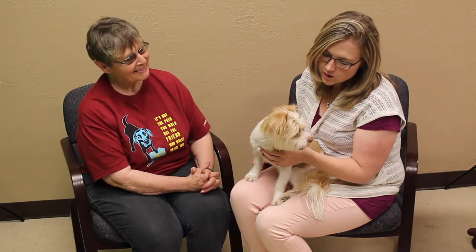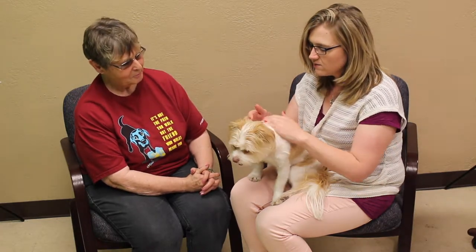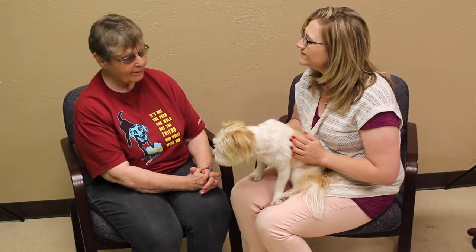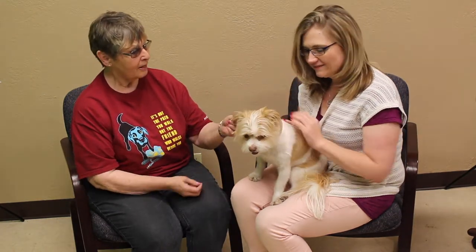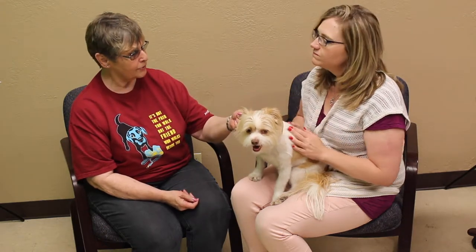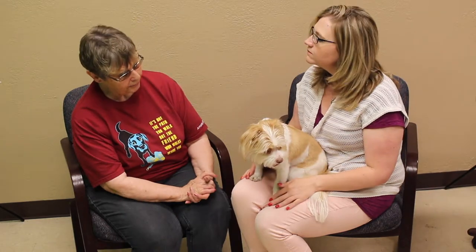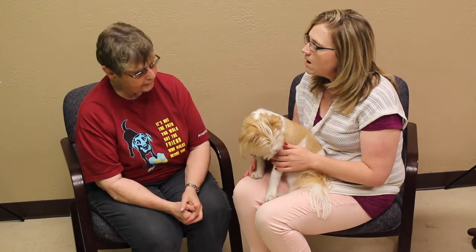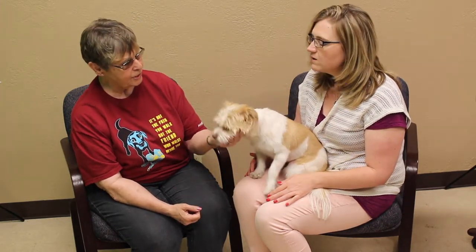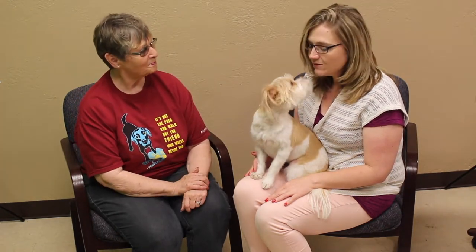Well what do you say we find you a new home? Patty, if somebody's interested in Macy and wanting to make her a part of the family, how do they go about doing that? Come on out to the shelter at 901 South Coulter, meet her, make sure it's going to be good for your family, and then start out with a free screen. Adoption is $100 and everything's included in that. She's actually going this week for her baby shot, but she's current on other things, so she's really ready to go.